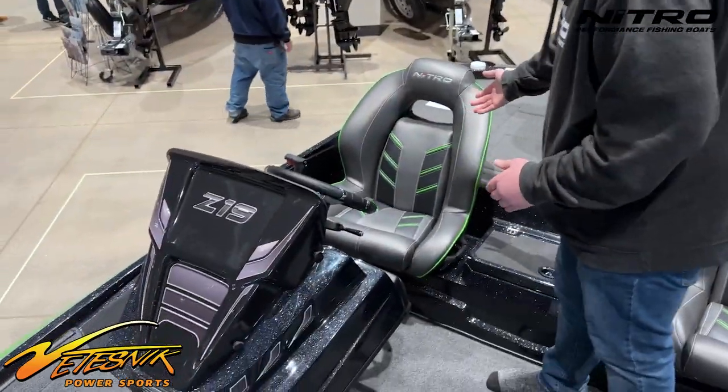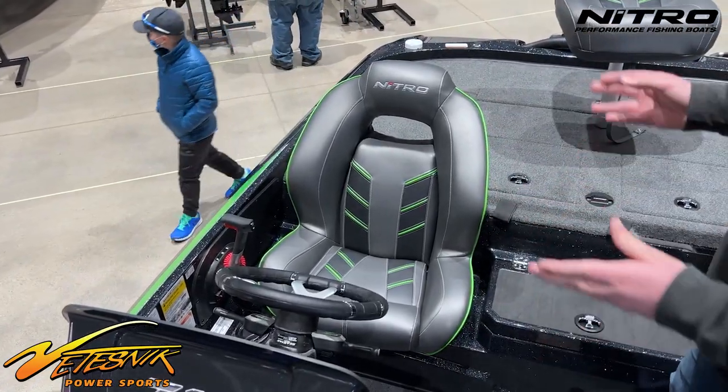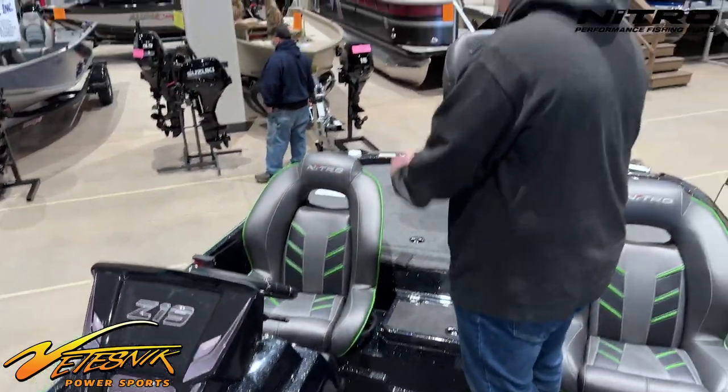Just before I sit down, let's look at these amazing seats. The green matches the boat so well. I love how Nitro incorporates the side of the boat with the seats.